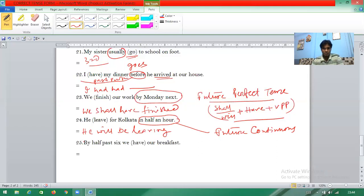Question twenty-five: 'By half past six' — again 'by' plus time indicates future perfect tense, just like 'by Monday next'. So 'we have our breakfast' becomes 'we shall have had our breakfast'.